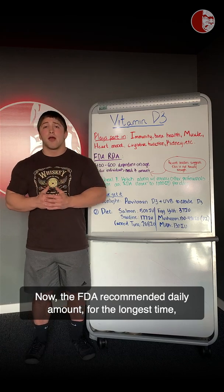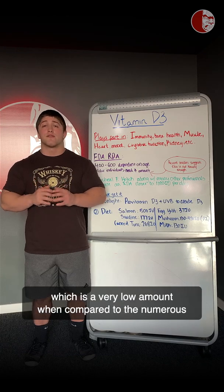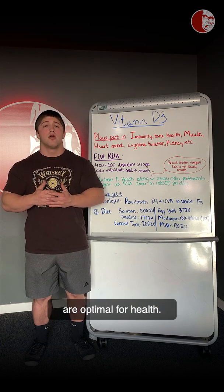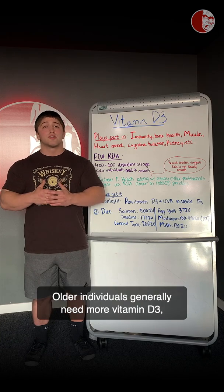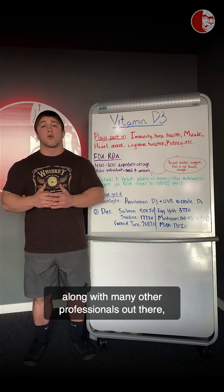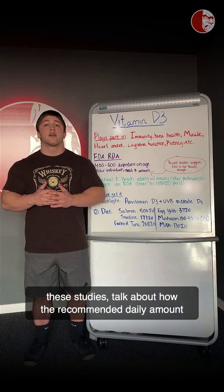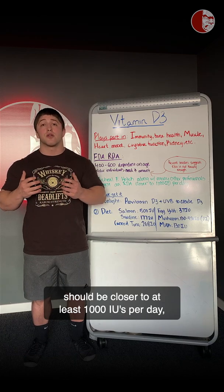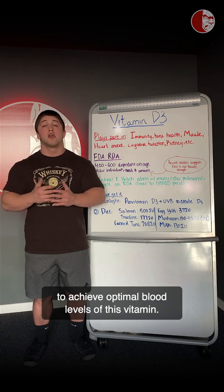The FDA recommended daily amount for the longest time was 200 IUs, and it's still what a lot of people operate under, which is a very low amount when compared to numerous recent studies showing much higher amounts are optimal for health. Recently it's gone up to closer to 400 to 600 depending upon age. Older individuals generally need more vitamin D3. Researchers like Michael F. Holick, who's done a lot of great work in this area, along with many other professionals, talk about how the recommended daily amount should be closer to at least 1,000 IUs per day, which is a pretty hefty goal, but this is what you need to achieve optimal blood levels of this vitamin.